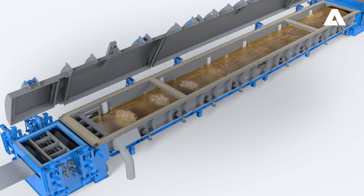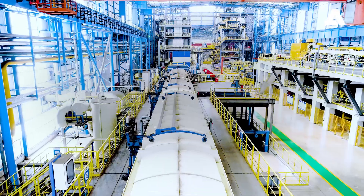The pickling parameters are adjusted fully automatically to suit the steel grade. After pickling, the strip is cleaned in a rinsing and drying section.